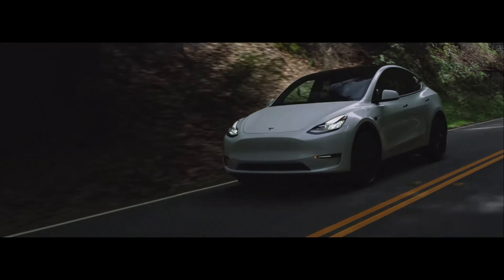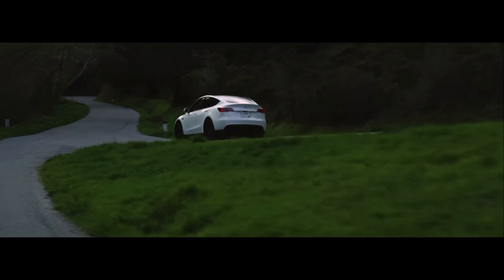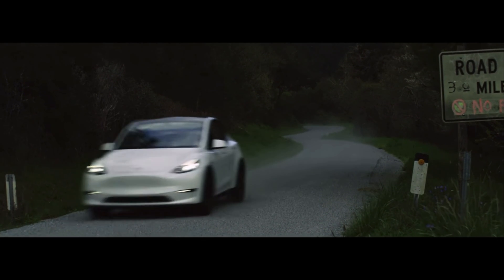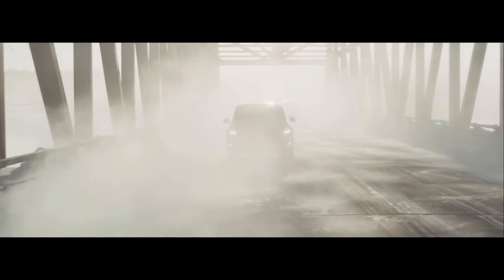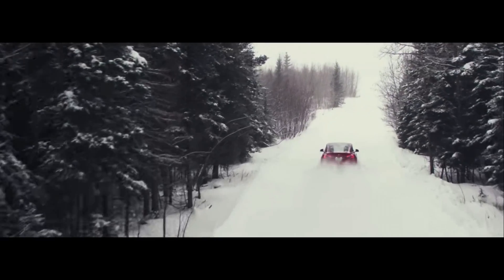The Tesla Model Y was released in March 2020, and when deliveries started there was no standard range and the seven-seater option was not available. Well, now that has changed. Let's get started.